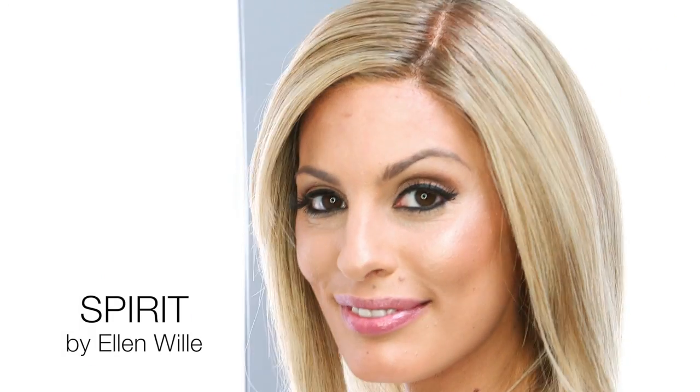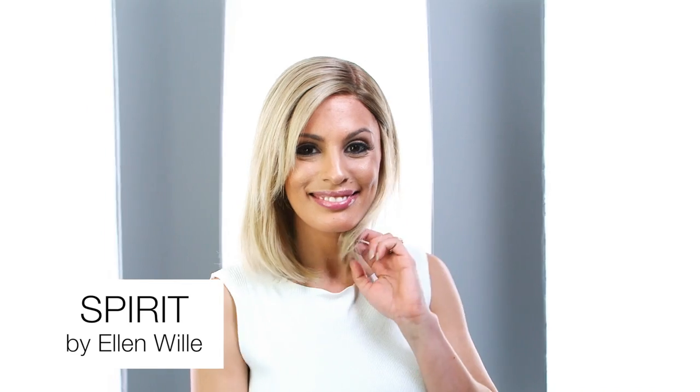Spirit is part of the new Prime Power Collection by Ellen Villa for the woman with the discerning taste. Prime hair is a composition of human hair enhanced with premium synthetic fiber, which allows for longer lasting vibrancy of colors and stylability.